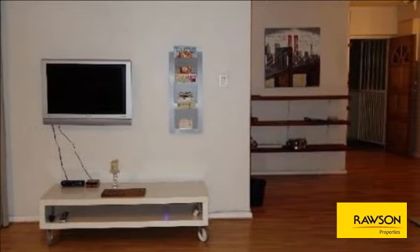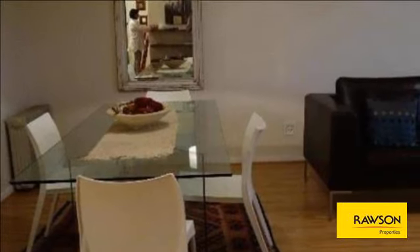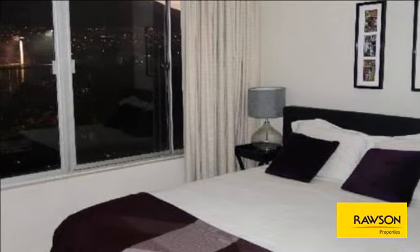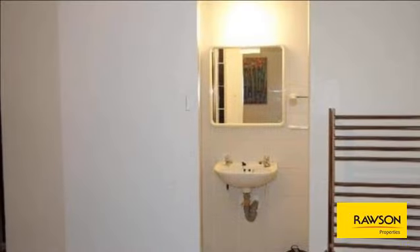Each bedroom has a queen-size bed and lots of closet space. One has a walk-in closet, and the other has a row of cupboards. The kitchen has a stylish new fridge, washing-dryer combo, dishwasher, coffee machine, hob, and oven.